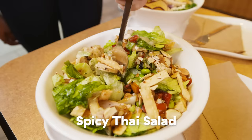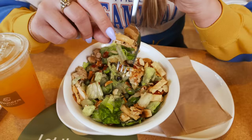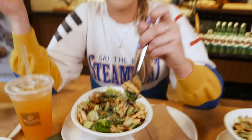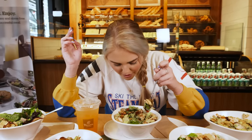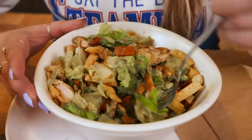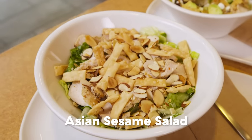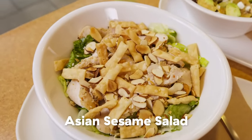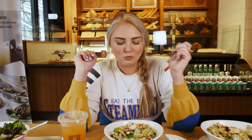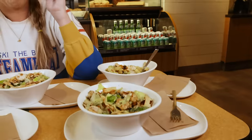Spicy Thai salad — we got some edamame, wonton chips, chicken, romaine, peanut sauce, and a Thai vinaigrette. It has a little bit of tartness with the vinaigrette. If you really like Pad Thai with peanut sauce, I think you'd really like this. Here we have the Asian sesame salad — wonton strips, romaine, chicken, almond strips, and an Asian sesame vinaigrette. I like this one better. I'm a sucker for sesame. I love the flavor of toasted sesame on things. It tastes oddly comforting and like home — this one makes me smile.